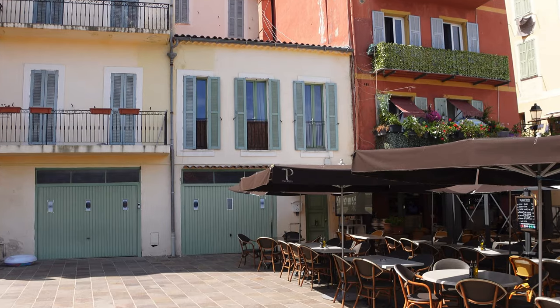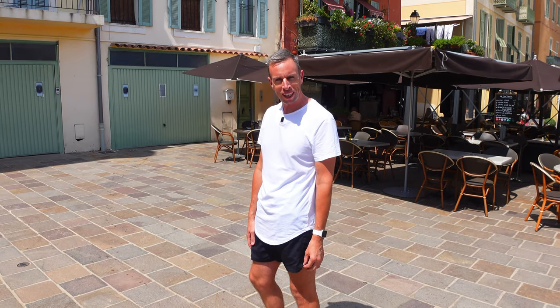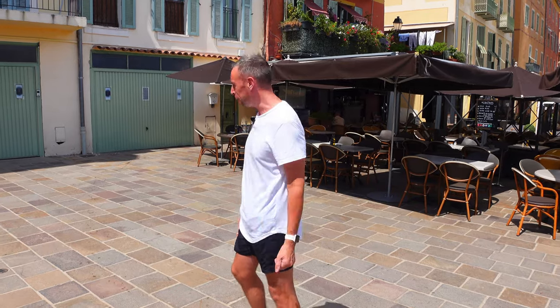We're now in the marketplace in Villefranche and we're going to look at our first apartment — a lovely studio right in the center of town. It's run by someone who may be familiar to viewers of this channel, Mr. Boo. Come and check it out.